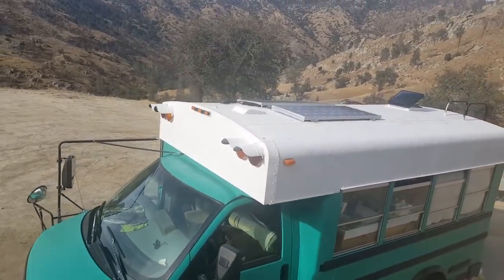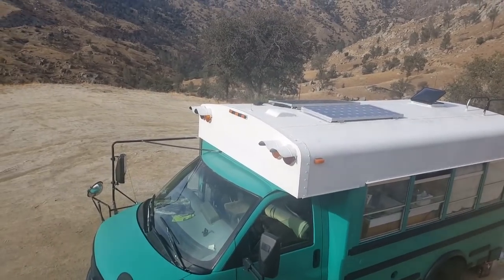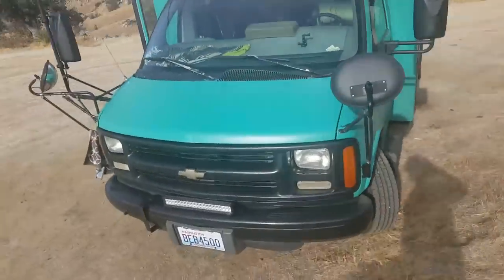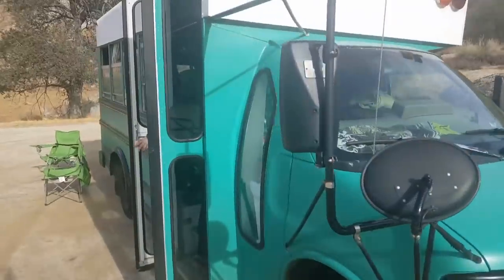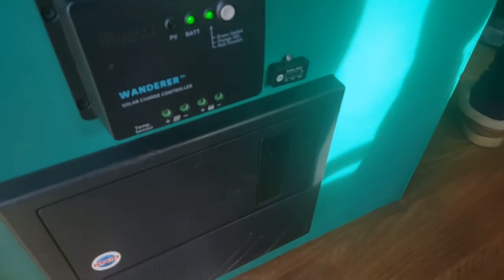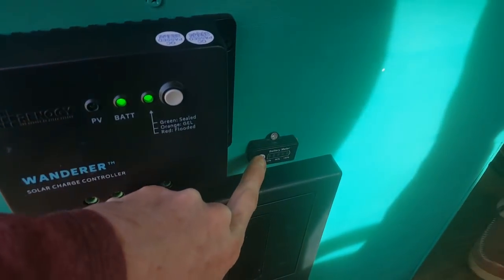Solar's been doing good — got 200 watts. We died a little bit in the Pacific Northwest, but it was super rainy so we couldn't get any solar. We just got our little charge controller and it's charging now. Got our little battery gauge — shows it's 100%.